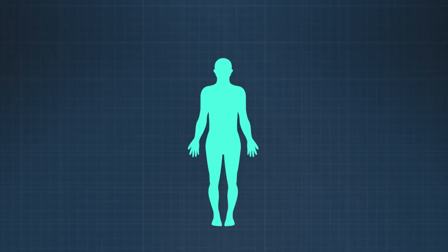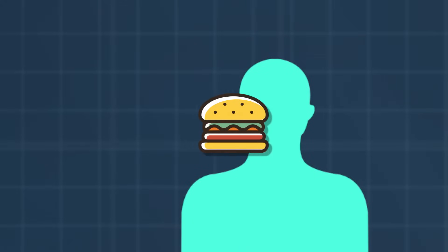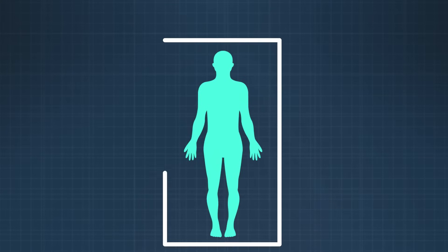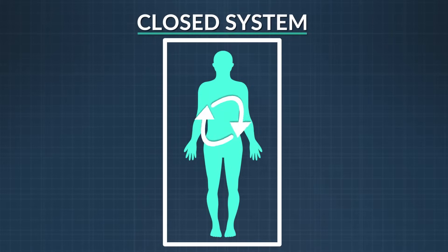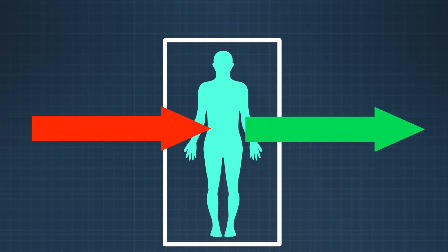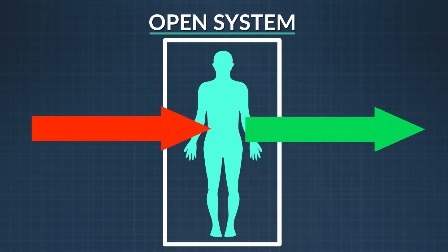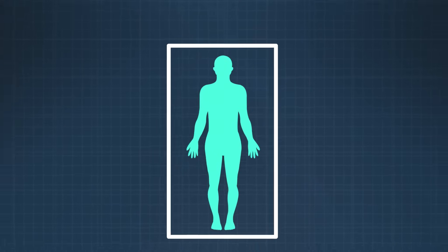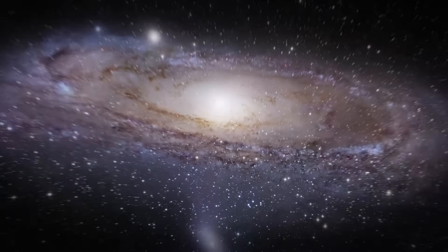But what is a system? A system is simply a collection of objects in a particular area that you want to study. Let's say it's the human body — energy goes into the body, like food, which is chemical energy, and energy leaves the body, like in the form of heat, which is thermal energy. If the system is isolated from the outside world, it's called a closed system. If our system interacts with the world outside, it's called an open system. In this course, assume that a system is closed unless stated otherwise. A system depends on what you want to study — your entire body, the Earth itself, or the entire galaxy could be a single system.